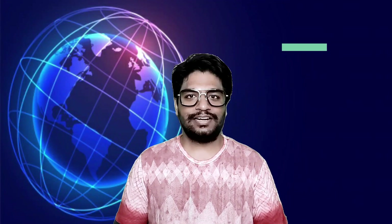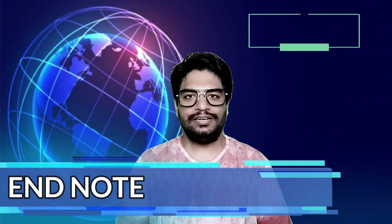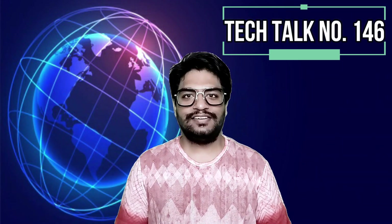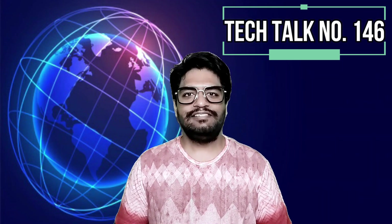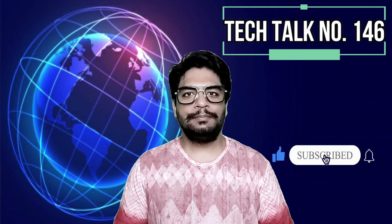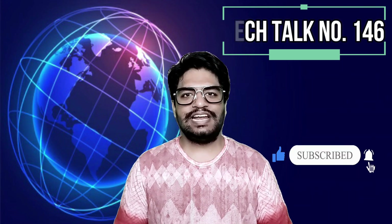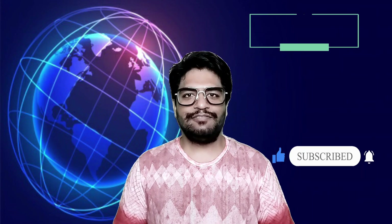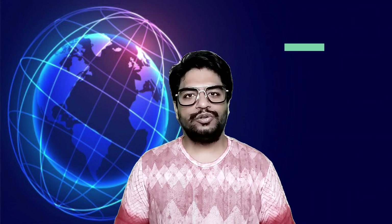This is all for today's Tech Talks. I hope you liked it. Please like, subscribe, and share my videos with your friends and family. I will see you all on Monday with the next fresh episode of Tech Talks by Bala. I wish you a very happy weekend. Till then, stay safe, stay healthy, save water, and remember to wear the mask.